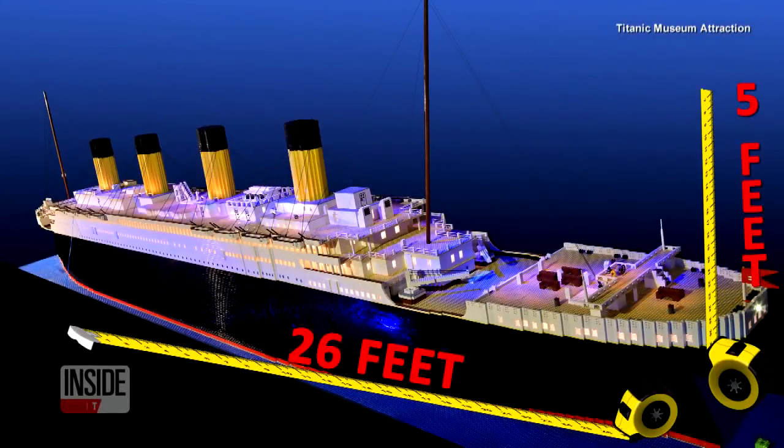And there were times he wanted to give up. The ship now lives at the Titanic Museum in Tennessee. It's 26 feet long and 5 feet tall.